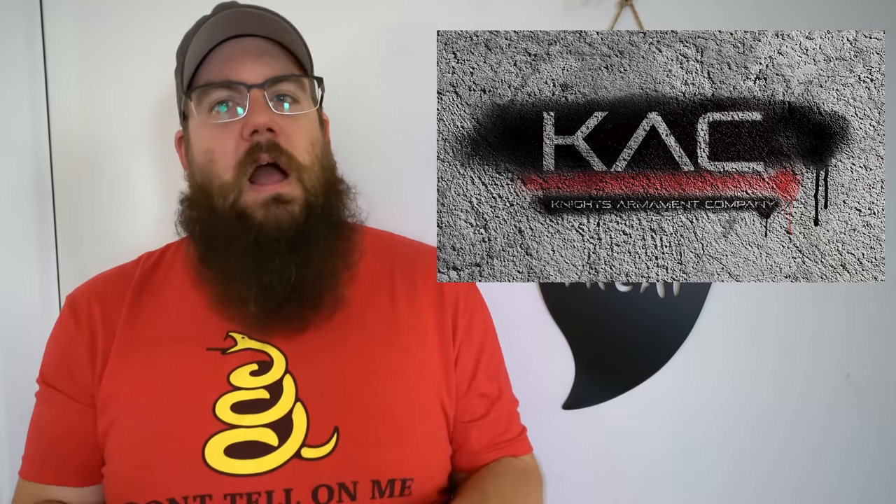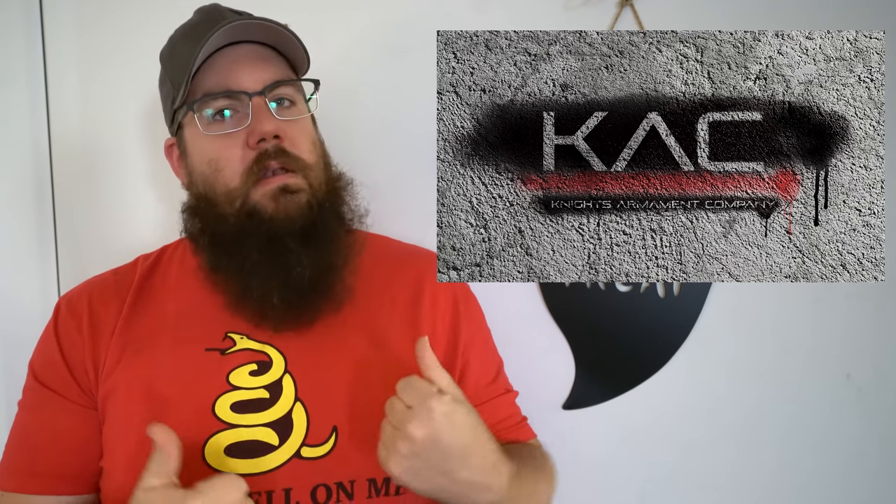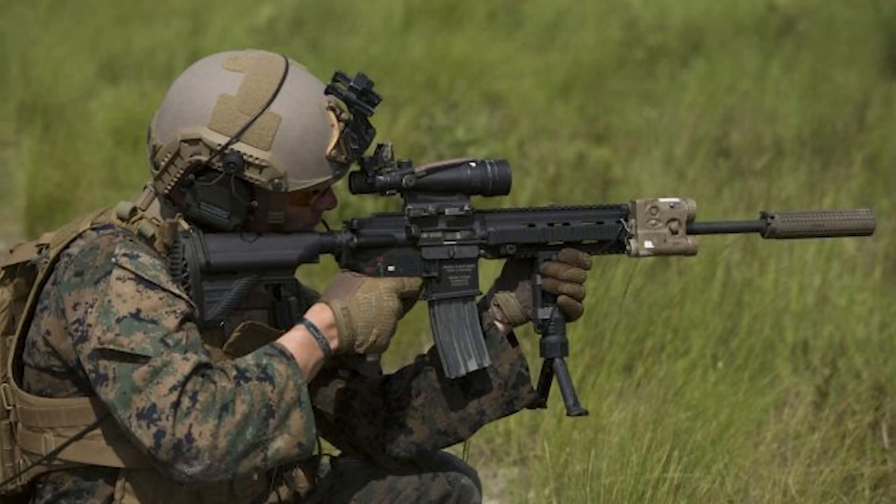How about a little industry news? We always talk about military contracts for gun stuff, and Knight's Armament grabbed another one — this time for suppressors, specifically 5.56 suppressors. The contract is valued at $25.6 million and is slated to run through 2027.